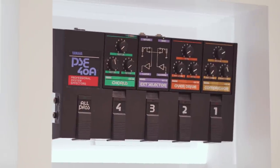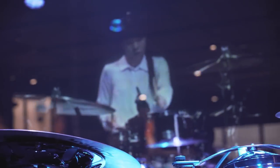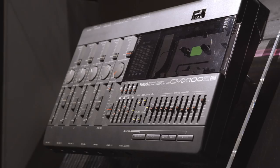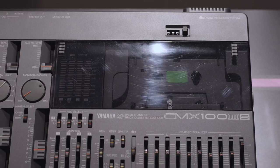A multi-effect pedal from 1983 — that's got to be one of the very first ones. I think when I first got into recording in the early 90s, I had something almost identical to that. So that's what started me on the journey of recording music. True story.